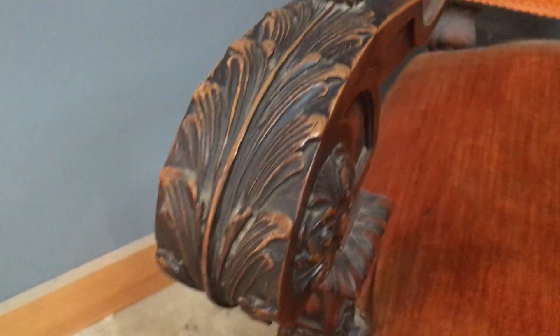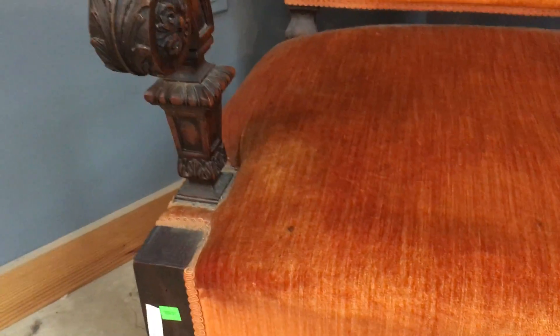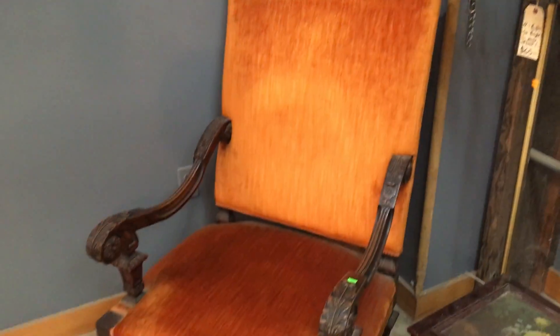And then over here, this guy was already on a video too, but it doesn't hurt to show again. I love the orange velvet. Look at these carved acanthus leaves. And this one's listed on the marketplace — it is $285. This is a really great chair. I love the contrast between the wall and the velvet color. I think it's really beautiful.